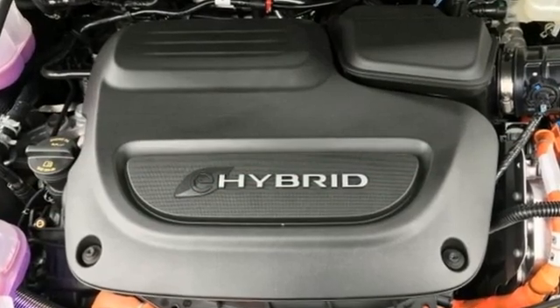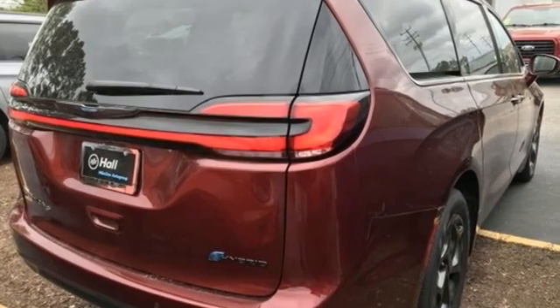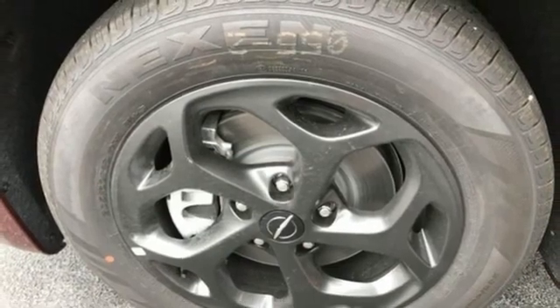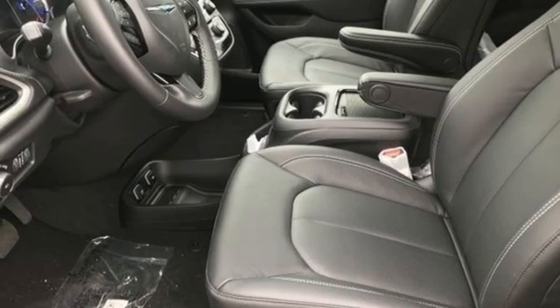Features include remote engine start smart device, front heated leather bucket seats, streaming audio, automated parking sensors, AM-FM satellite radio, memory exterior door mirror settings, and dual zone climate control.